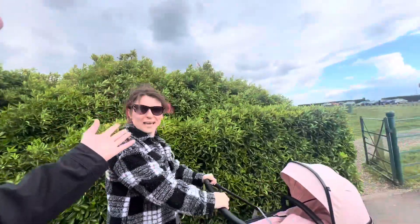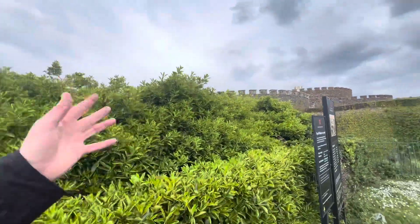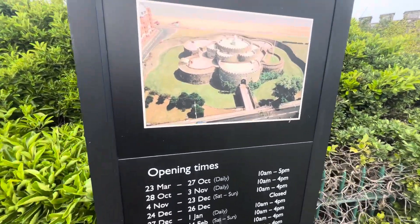We are having a two-day, one-night holiday in the UK, and this is where we've just been — Dill Castle, English Heritage.